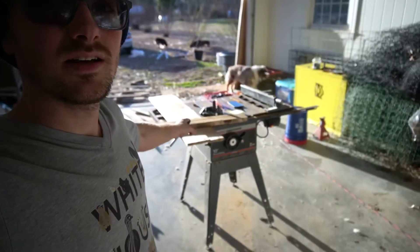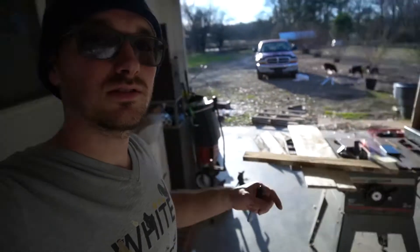Alright guys, so it's evening around here which means it's project time. We are working on these seed tray holders. In case you didn't know, last year we used seed trays in order to start our seedlings.